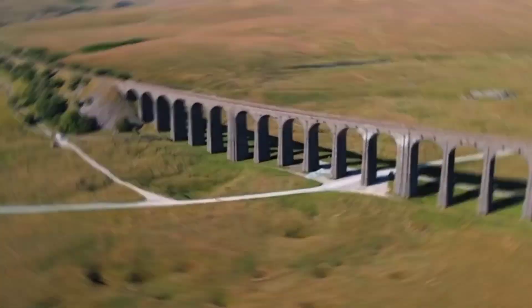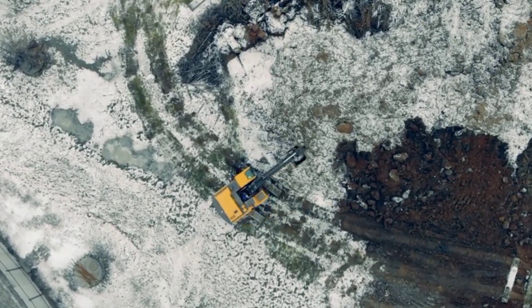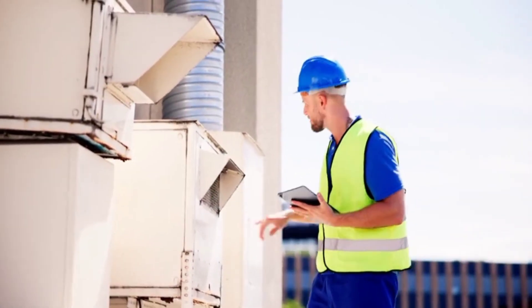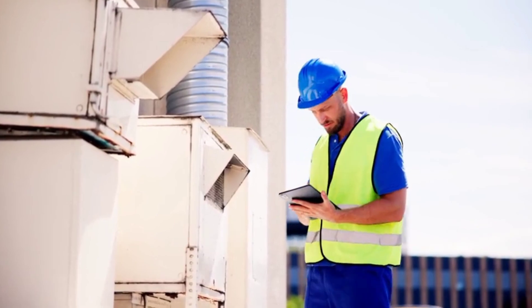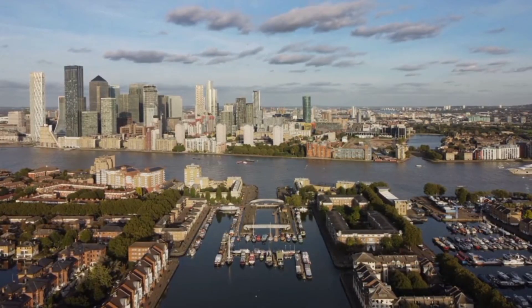Compellingly positioned in seventh place is the Ribblehead Viaduct, found in North Yorkshire. Its remote location leads to challenges with maintenance, increasing risks during bad weather conditions. What importance is granted to regular inspections in maintaining such vital structures?